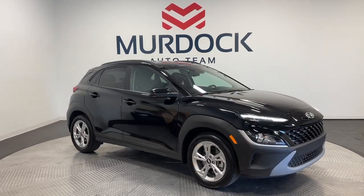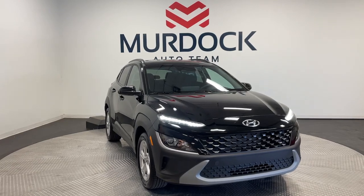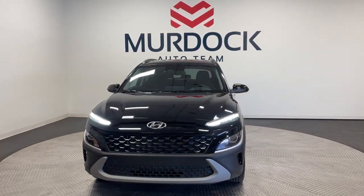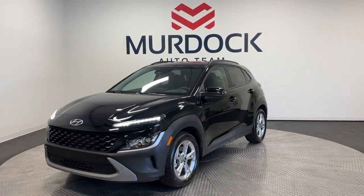You will be amazed by this 2022 Hyundai Kona. With less than 15,000 miles on the odometer, this vehicle stands out from the rest. Every drive is fun and fresh in this agile and versatile Kona.